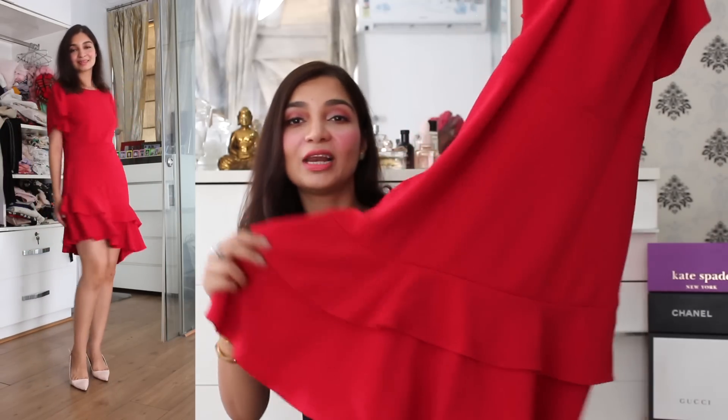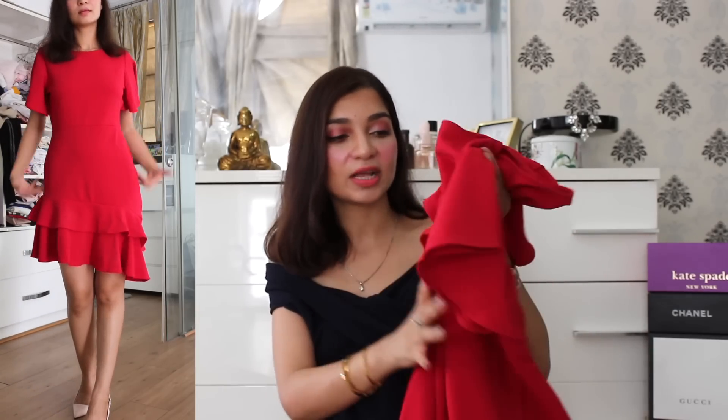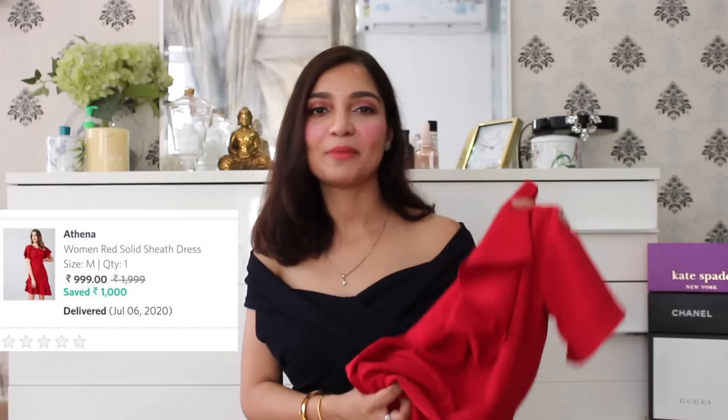The next item on the haul is this gorgeous red color dress. I thought I always wear light pastel colors, so why don't I add a little bit of color to my wardrobe. I especially love the frilly ruffle detail at the end, because this fit is very demure, so the frilly ruffle detail at the hemline and a little bit on the sleeves really adds up to the whole look. I also love the material — it's a very good crepe material. The fit hugs you at the right places but it's not totally tight, because this fabric has an inbuilt stretch. So it's very comfortable to wear. This fit is a very demure dress, but it stands out because of the color and the frilly detail. This beautiful red dress I picked up from the brand Athena.